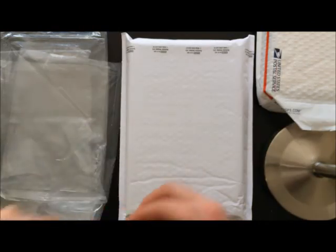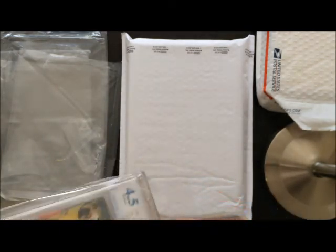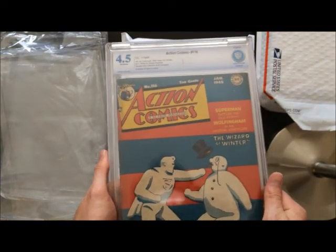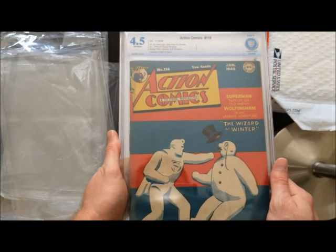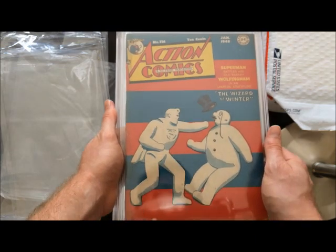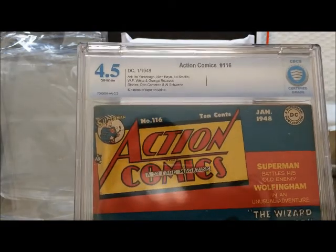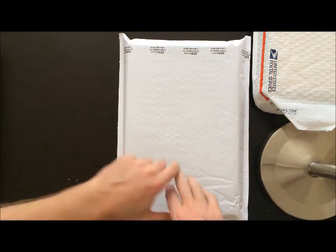An unusual pickup for me. I do not have many Superman comics. The ones I do have tend to be from the Golden Age. And this one is, of course, also from the Golden Age — 1948. A very unusual Superman cover from Action Comics, Action Comics number 116. Pretty cool. Keeping the train rolling here, moving on to package number three.